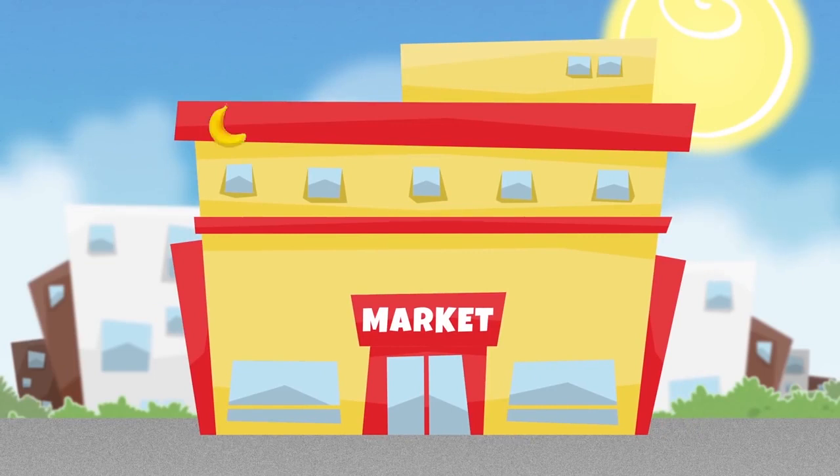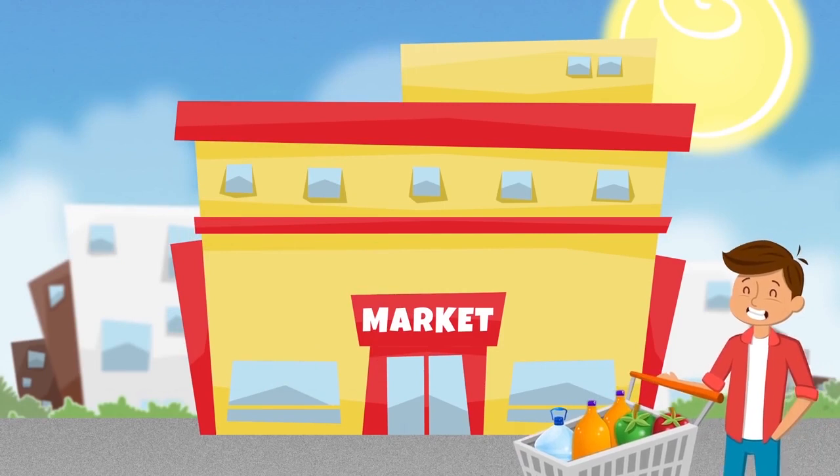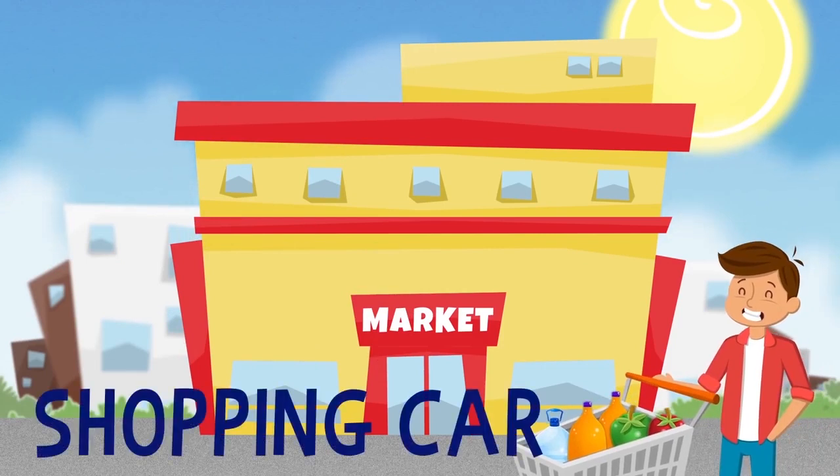At the supermarket, you can buy everything you need. People carry a shopping cart for the groceries.